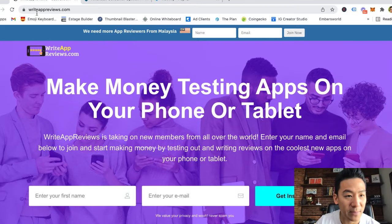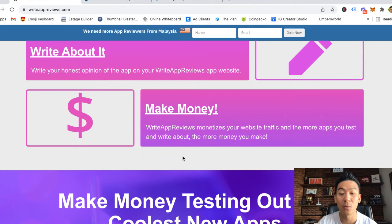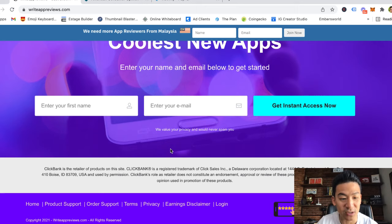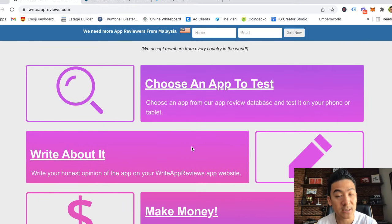So writeappreviews.com: all you would really need to do is join. Now, it says free, but actually you would pay them $27 — so it's not free. After you pay them $27, they will give you access to a list of apps that they want you to test, and they give you access to their website builder where you can write articles on the apps that you test.